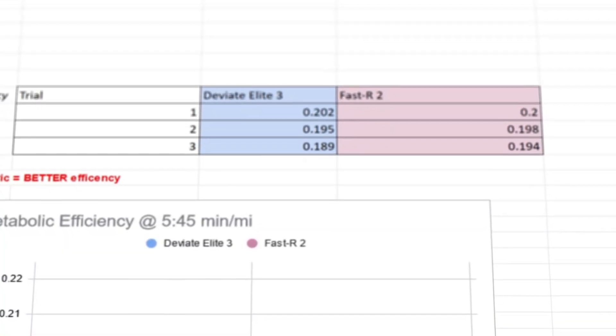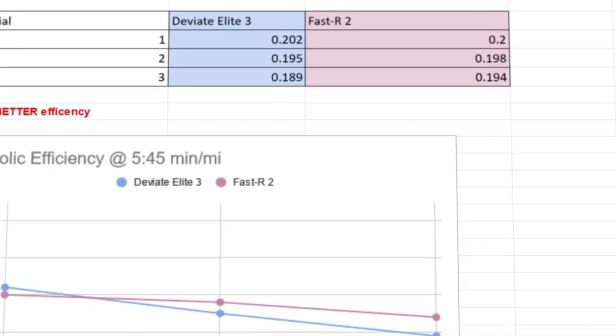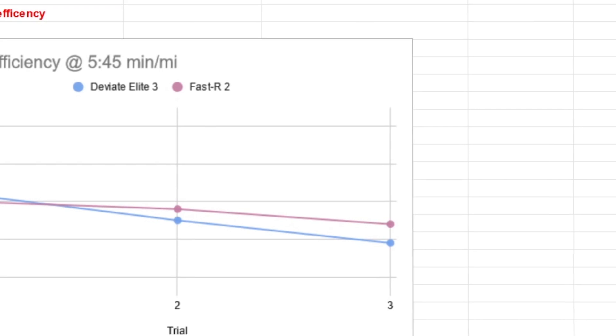Moving here — metabolic efficiency. This metric is basically the amount of oxygen you're using to travel one meter at a time, based on your body weight. You want it to be lower. The lower the metric, the better the efficiency — you're using less oxygen per kilogram of body weight to move one meter.